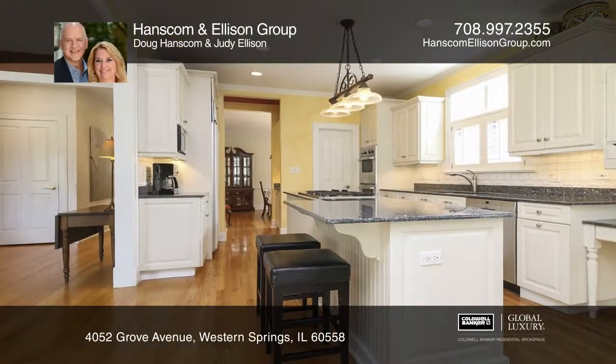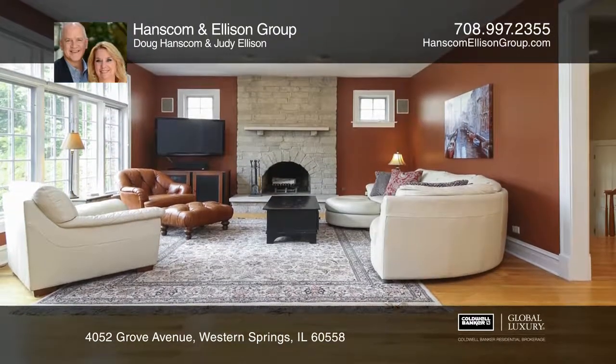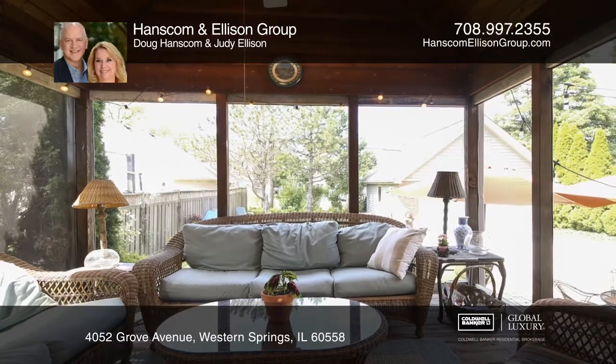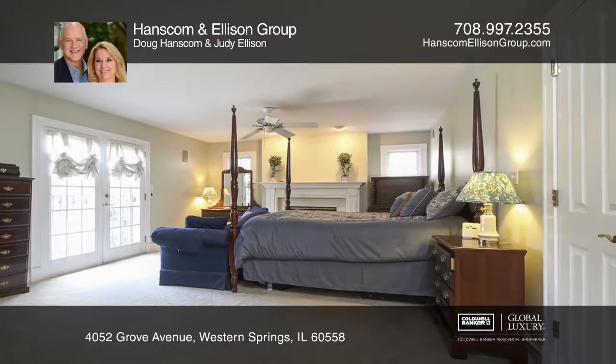The delightful white kitchen and breakfast room lead to a spacious family room and screened porch. The second floor has four large bedrooms, including a master suite retreat with a walk-in closet, fireplace, and master bath.